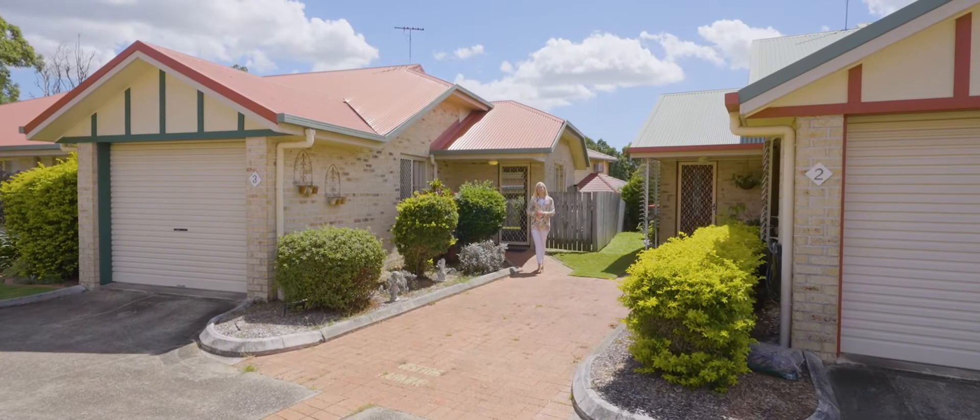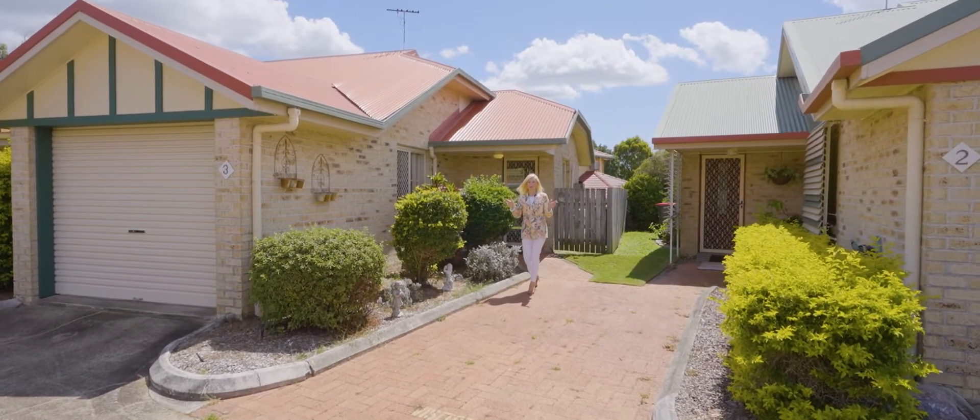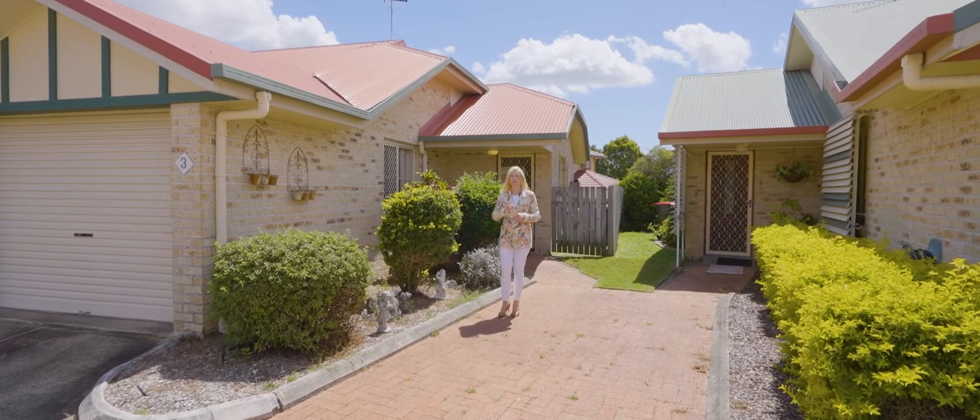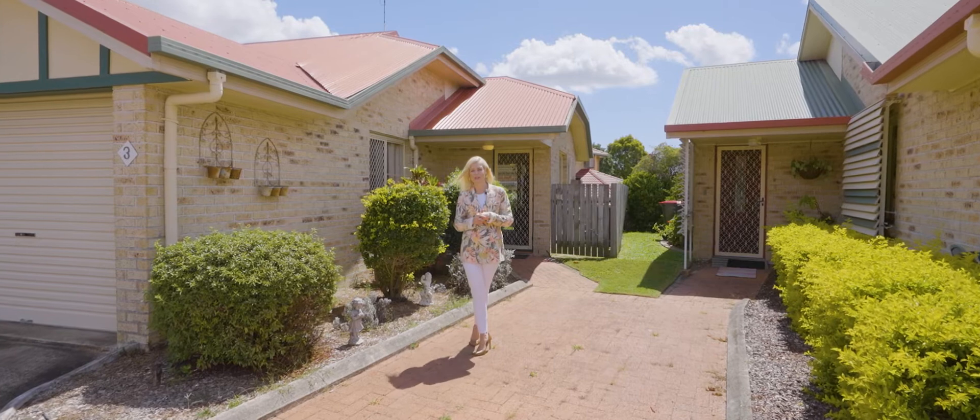This property is very well positioned, offering three generous bedrooms and a two-way bathroom. The kitchen is practical and well-appointed too. There's loads of living space and room for your dining suite too.